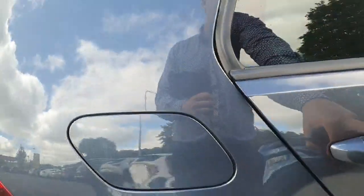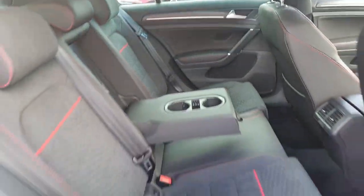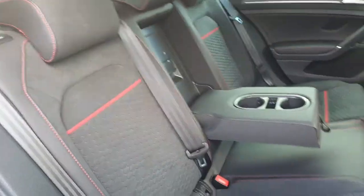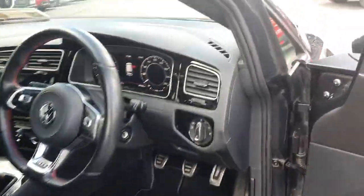Just pop around to the interior, finished off with the half leather interior — stunning finish with the GTI seat, the upgraded seating there with the red trim on it. Lovely and spacious, plenty of legroom, ISOFIX points at the back, lovely adjustable driver's seat.